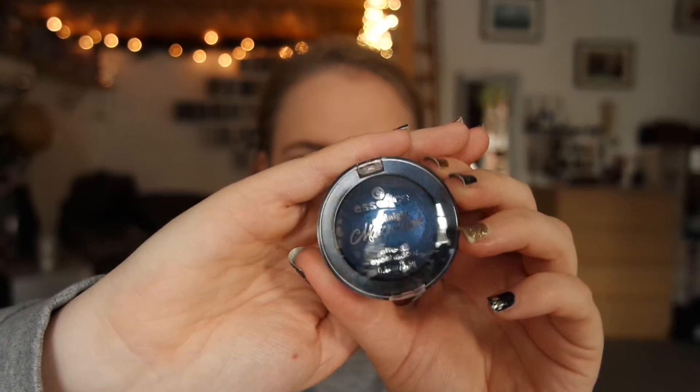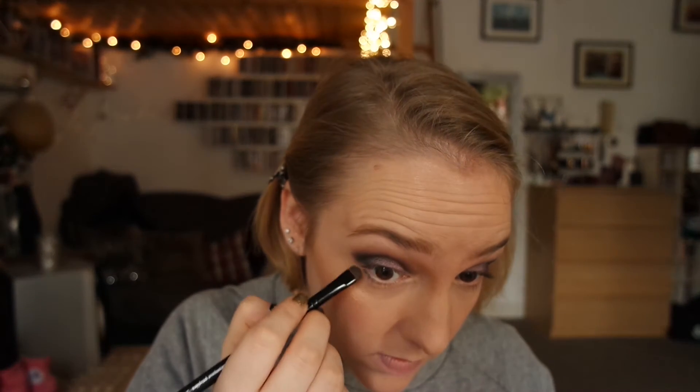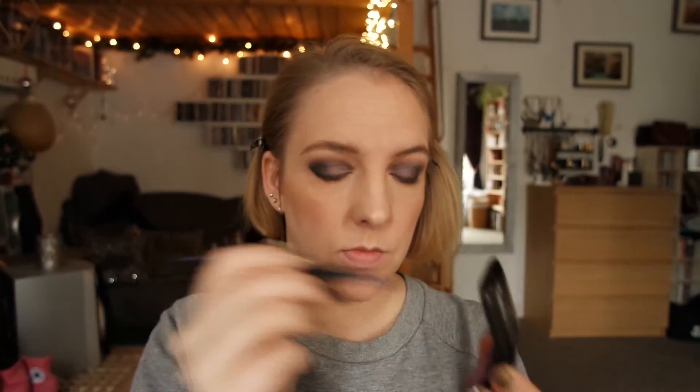Then the Essence Midnight Masquerade Eyeshadow in the dark blue shade — this is what I'm using to deepen and darken up the crease and the outer V, just to create a bit more dimension. I'm going back into that purple shade to blend out that blue shade, and then repeating some of these steps on the lower lash line by applying the dark blue with a smudge brush on the lower lash line. I'm using the light purple shade on a smoky eyes brush to blend that out, and some more of that light purple all over the lid to make it pop.